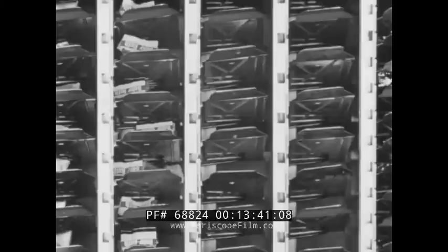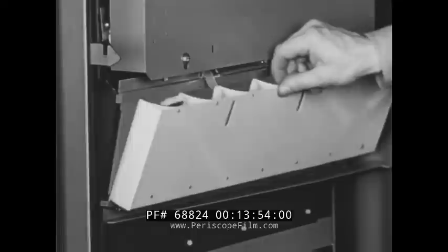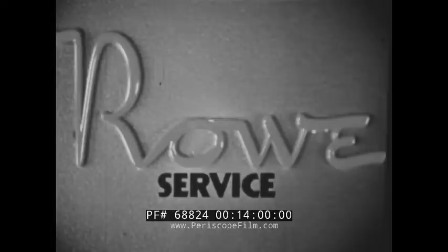The route serviceman doesn't have to be a mathematical wizard to record sales or inventory. Every fifth shelf is painted red so that a count can be taken fast. Note how simply the route serviceman can remove a display bar and replace it with another. Nothing to unlatch or move out of the way — just lift the old bar and drop its replacement.